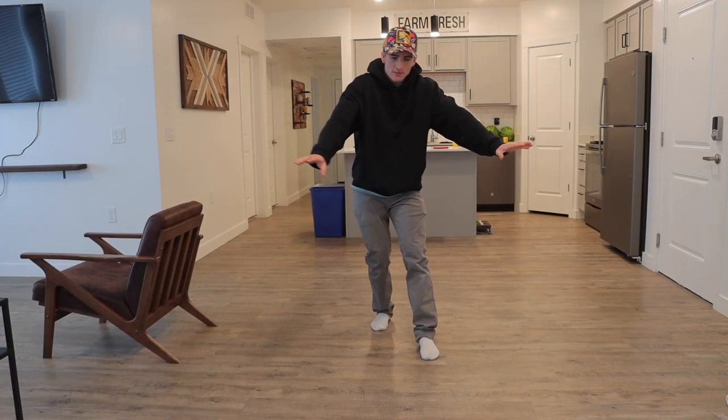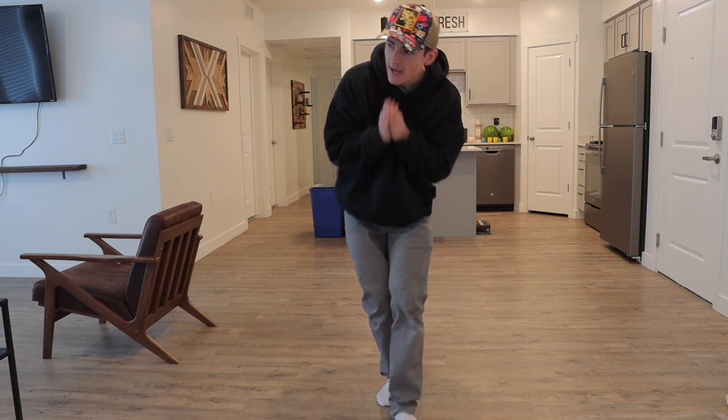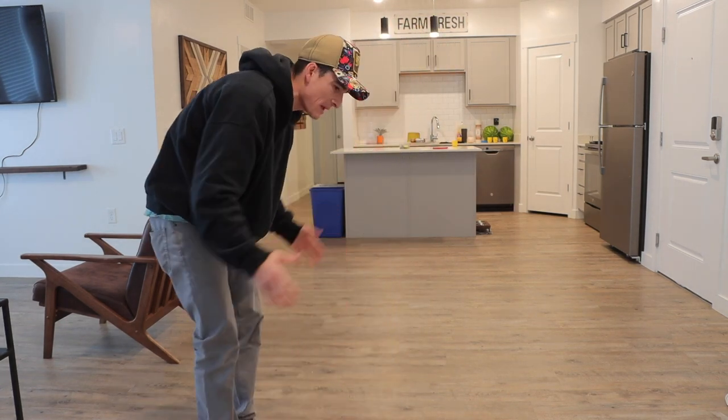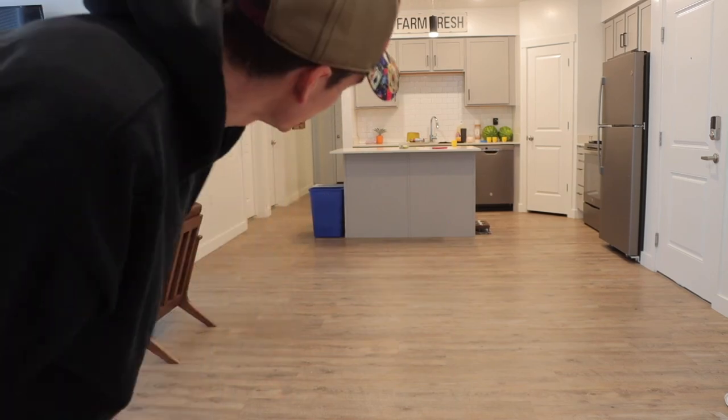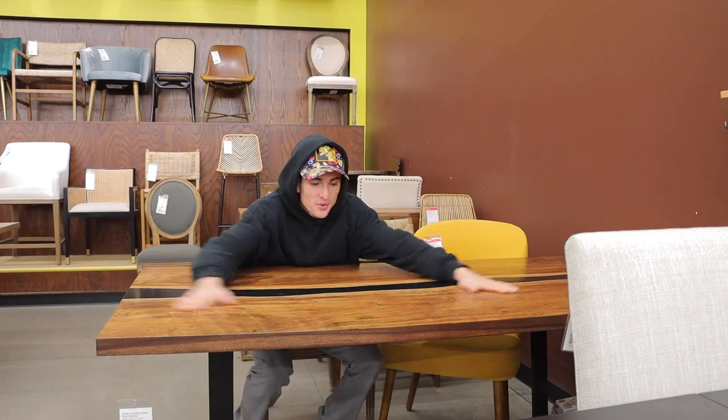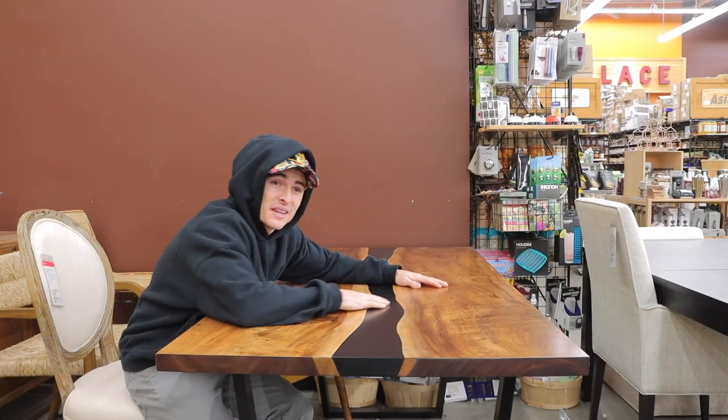The second thing: dining room table. I'm hoping I can find one that matches this vibe and that it won't be too big and take up too much of this space — I like the openness. Look at this thing. This thing is beautiful. Only thing is, I think it's too big for my apartment.